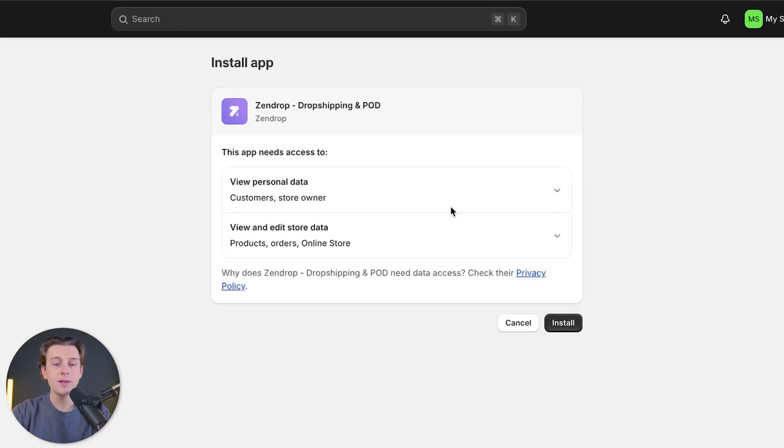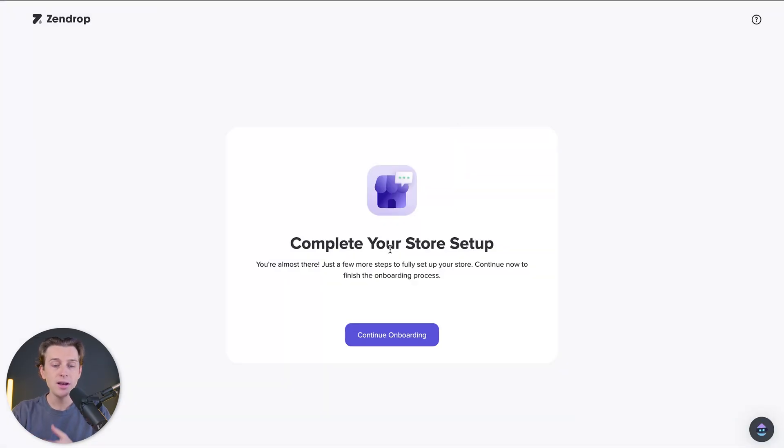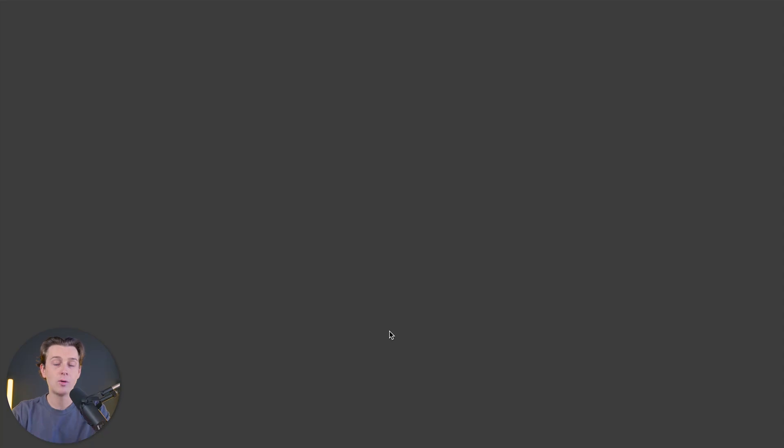This is basically just giving it permission to add products on our Shopify store. I'm going to go ahead and hit the install button, which will install this application directly onto my Shopify store. Just like that, we can then complete our store setup and hit the 'Continue Onboarding' button.